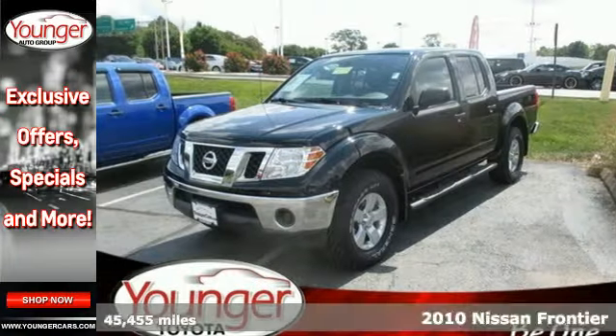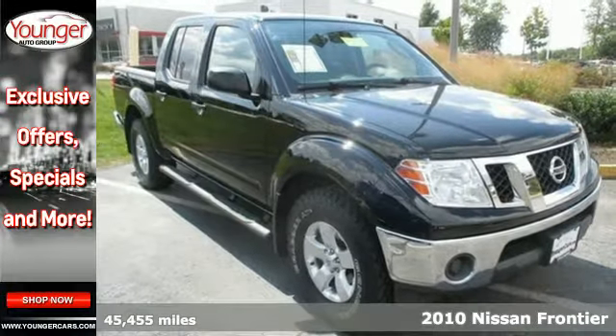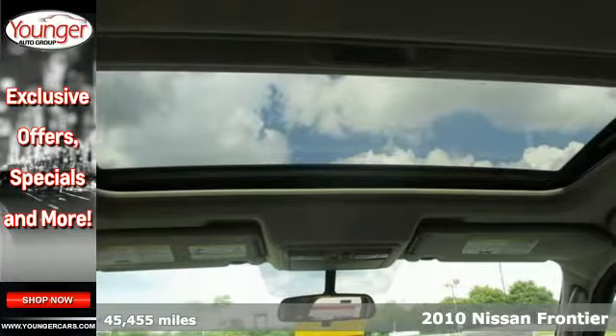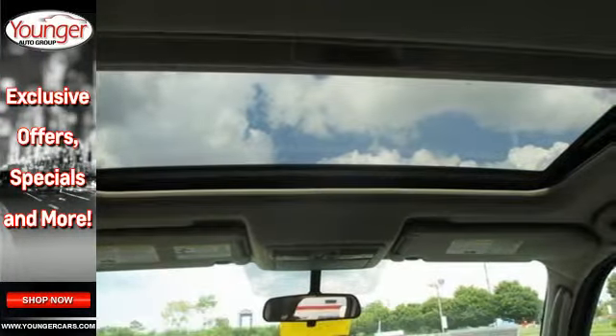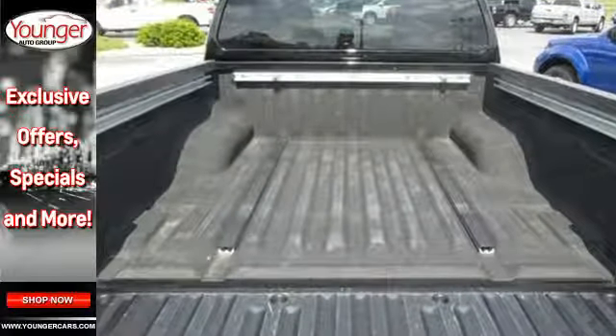Here's a 2010 Nissan Frontier. Dare to compare the Frontier to any others in its class with its standard features including double wishbone front suspension, front stabilizer bar, privacy glass, chrome grille, painted bumpers and a side impact door beam.